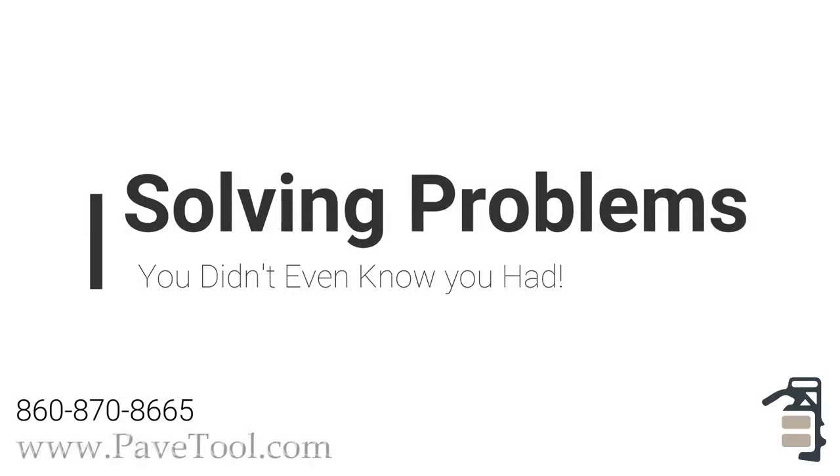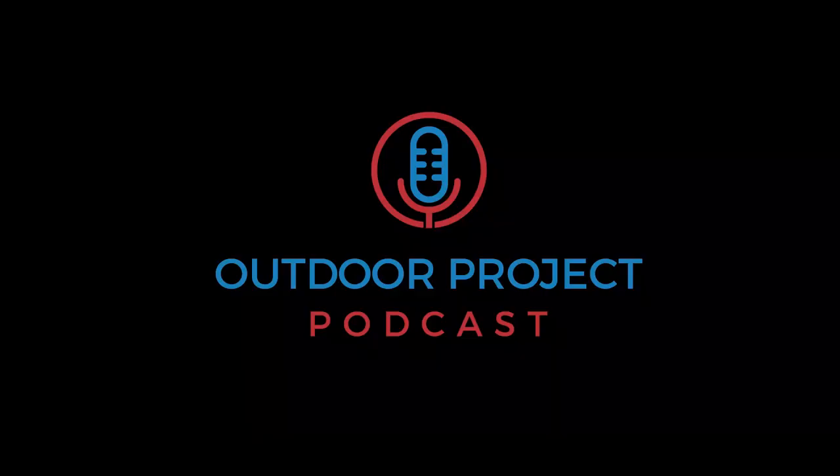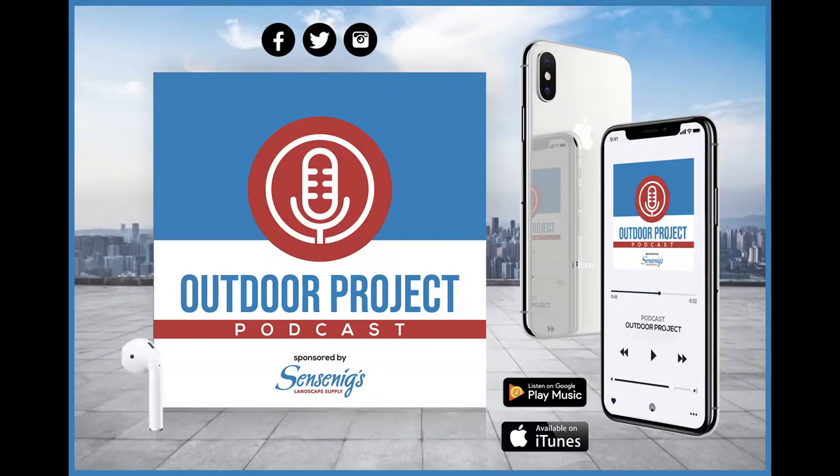Welcome to the Outdoor Project Podcast — real conversations from industry leaders on the latest in the hardscape and landscape industry, brought to you by Sincenix Landscape Supply. Welcome to another episode. Today we have Phil Baylor from Pave Tool Innovators and, back for a second time, Josh Jones from Mass Hardscapes.